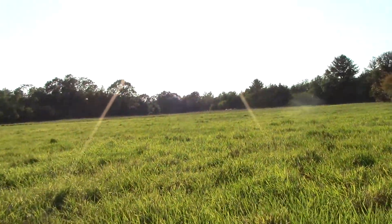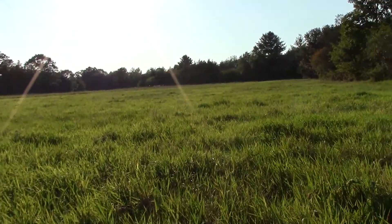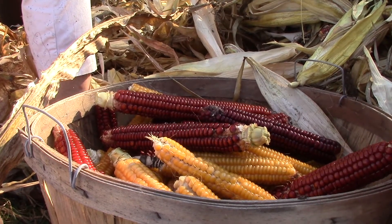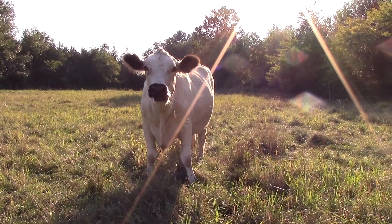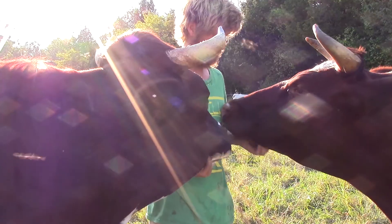This is Alprilla Farm here in Essex, Mass. We are primarily a produce farm and we rotate our vegetables, which are our main cash income, with grain and hay. We've recently added cattle to our portfolio and plan to be selling beef in the next couple of years.